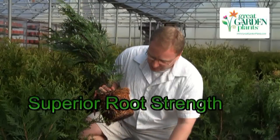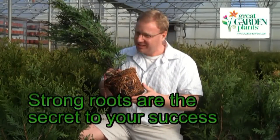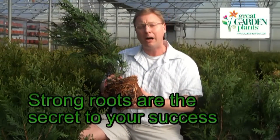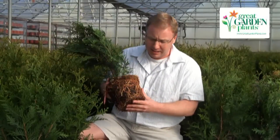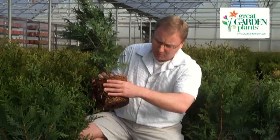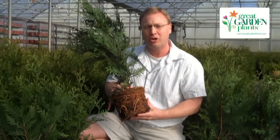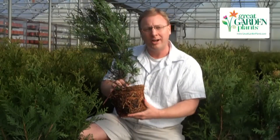I want to take this out of the pot here, and if you look at these white healthy roots — this is just a mass of energy, and this is the secret to your success when you're buying Thuja Green Giant. You want to have really nice white active roots, and we've got a mass of them here. There's basically no soil left in this pot, and these are ready to really take off in your garden.